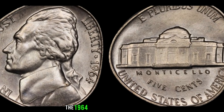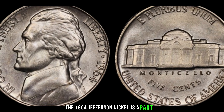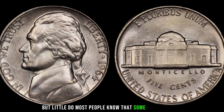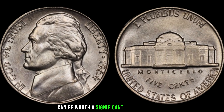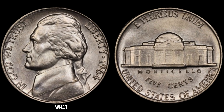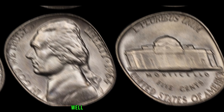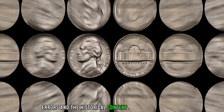The 1964 Jefferson nickel is a part of our everyday pocket change, but little do most people know that some of these coins can be worth a significant amount of money. What makes the 1964 Jefferson nickel special? Well, it's all about the mint marks, errors, and the historical context surrounding this coin.